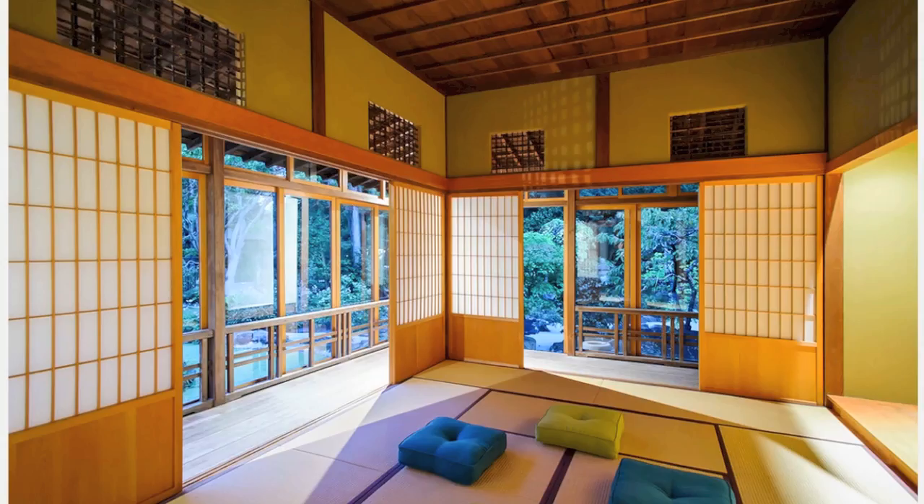Number two: operable panels. The true Engawa has sliding doors, fusuma, and screens, sudare or shoji, on both the interior and exterior faces. Configured this way, the Engawa can act as a giant insulated shell for the interior spaces, and the prevailing weather patterns can suggest which panels are opened or closed. In temperate weather, the interior panels can be slid away while the exterior ones remain closed, expanding the interior space. In cold weather, they can all be closed. In warm weather, all open.